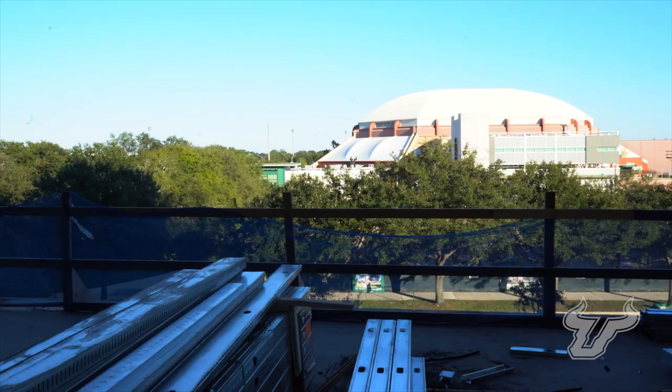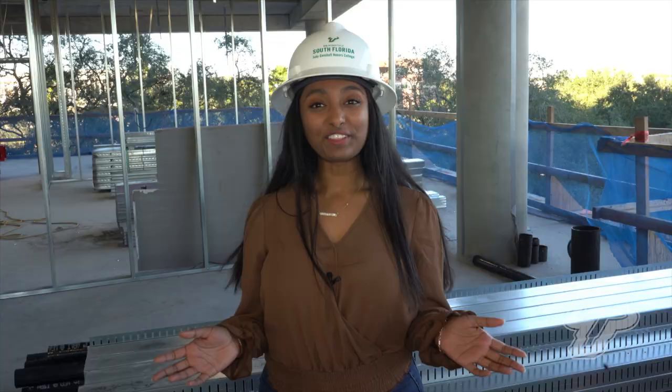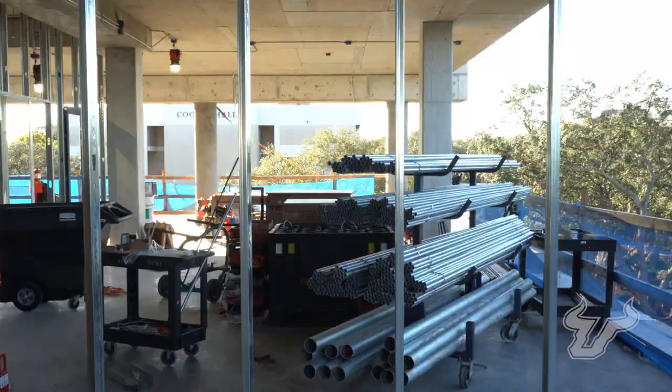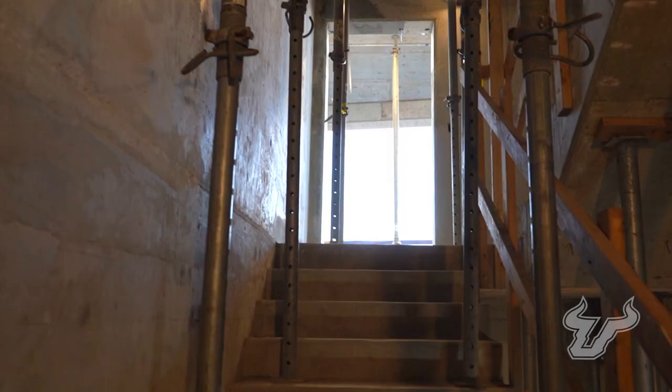I'm standing on the third floor in the Student Leadership Center, which will have a conference room dedicated just for honors leaders. Also on this floor will be honors classrooms, faculty offices, and a cutting-edge computer lounge.